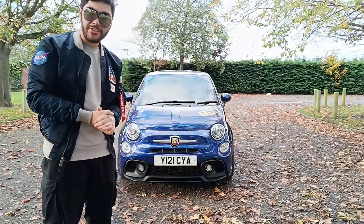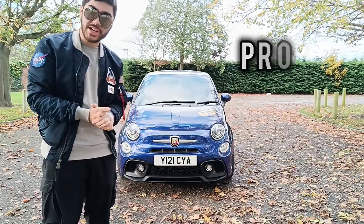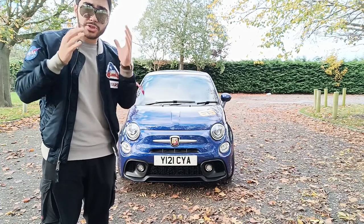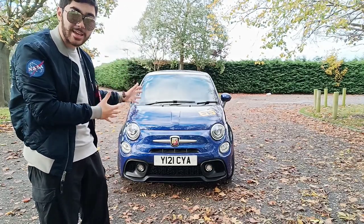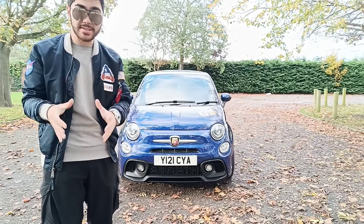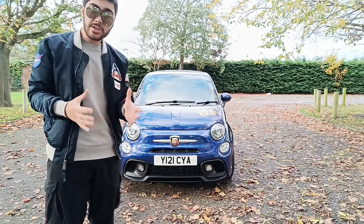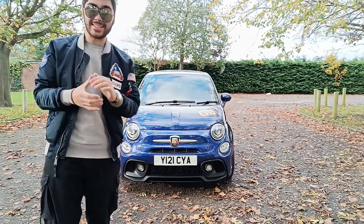How's it going everyone, it's That Blue Abarth here and welcome back to the channel. Today is part four of Project SVJ, and I know it's been a while since I've made another episode in this series. A few people have asked if I've sold the Abarth because they haven't seen it in a while, but don't worry - it's still here and isn't going anywhere. Today I have a few bits and bobs to show you guys and a few Lamborghini parts added to the car to continue the SVJ styling.